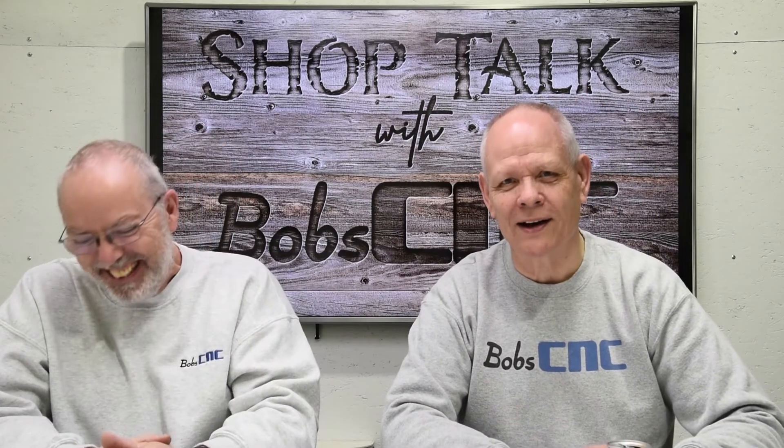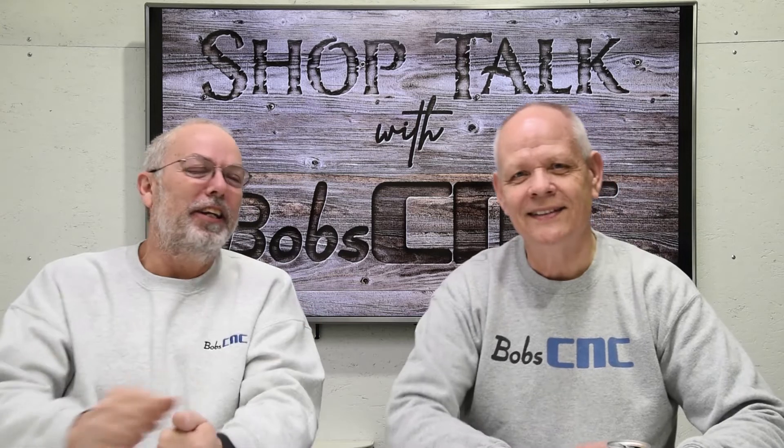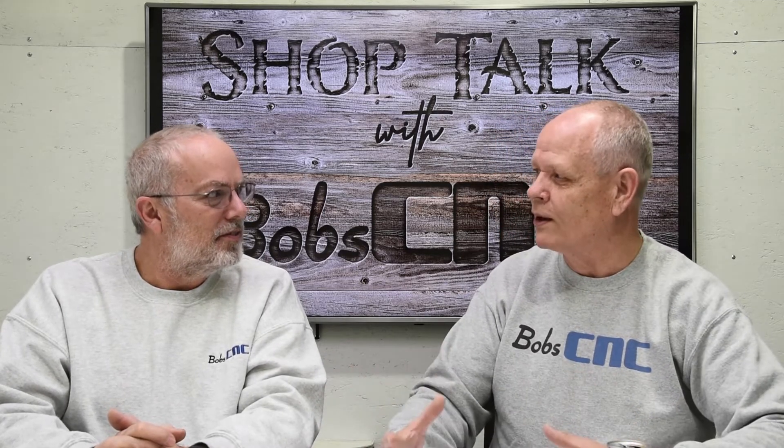Hey everybody, welcome to Shop Talk. I'm Keith and I'm here with my best friend Bob. You know, the best place to work — you've got to love what you do and you've got to really love the people you're working with.